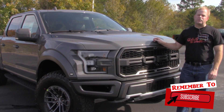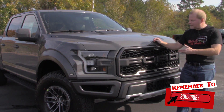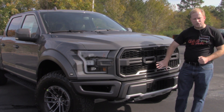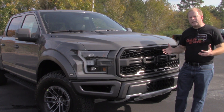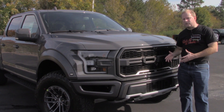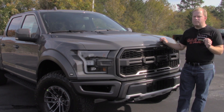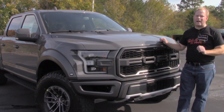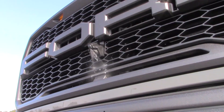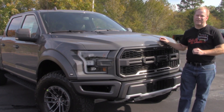Now before we get too far into our tour of the 2020 Raptor, I want to tell you about one of my absolute favorite features of this truck and many Ford products today. It's the front camera washer. Basically, if you bring up your camera on the infotainment screen and it's dirty, you don't have to jump out and clean it yourself. All you do is push the button on the turn signal stalk that you'd normally use for windshield washer fluid, and it sprays a stream of water right across the lens on the front camera, cleaning it off. Very convenient and honestly very cool.